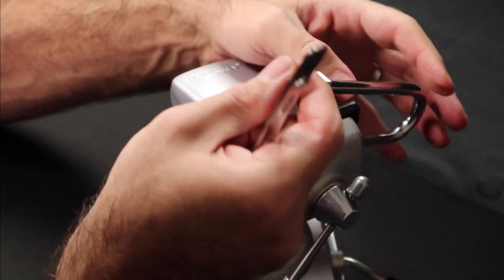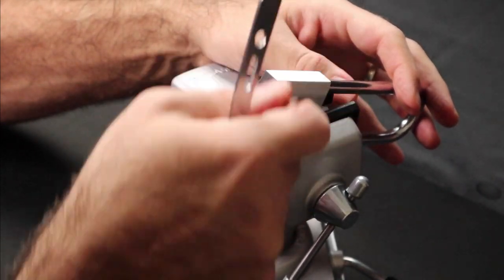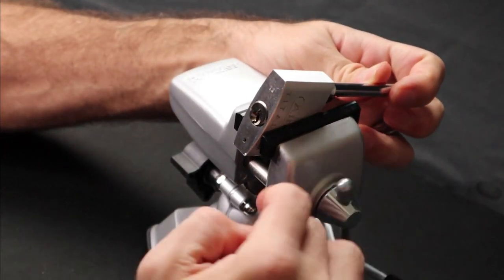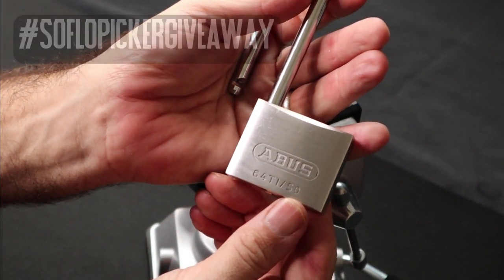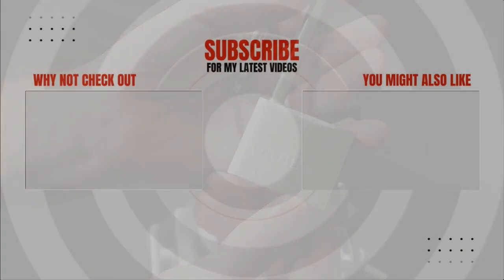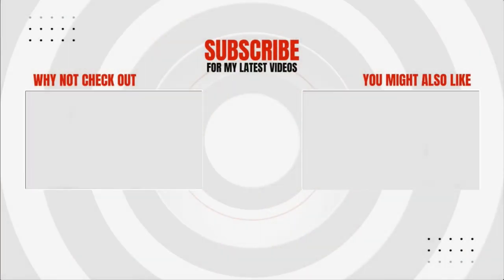If you enjoyed this video, please leave a like and comment, perhaps on how you got your start in lockpicking. Or why not upload your own video and use the hashtag SoFloPicker giveaway. Thanks again to SoFloPicker for this challenge. Thank you for joining me today, and until next time, take good care.